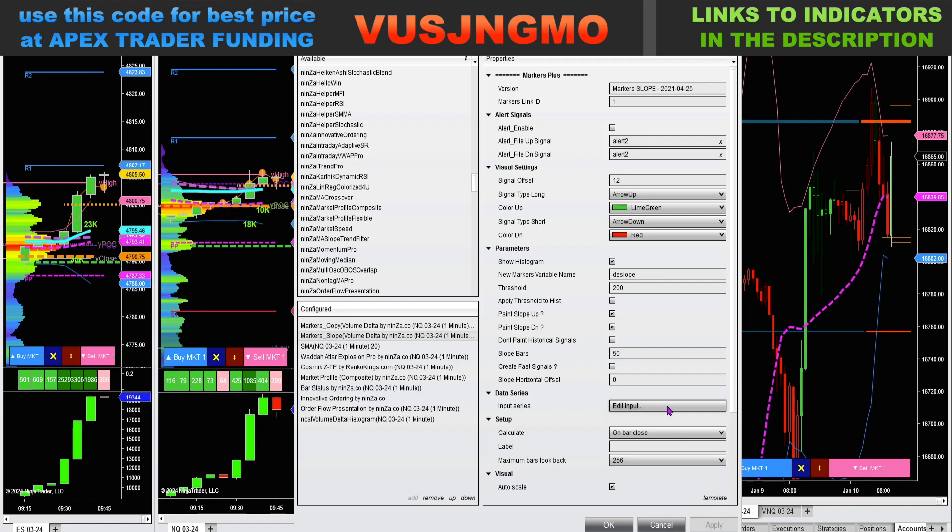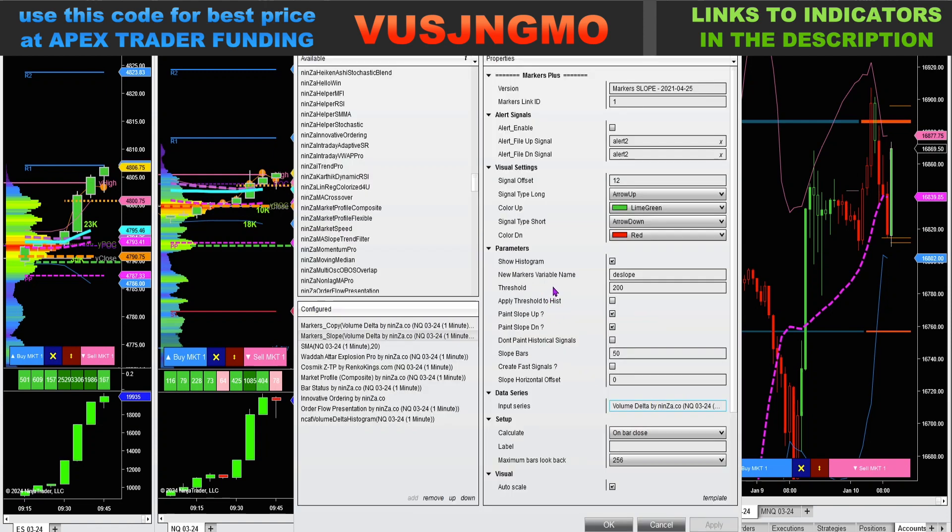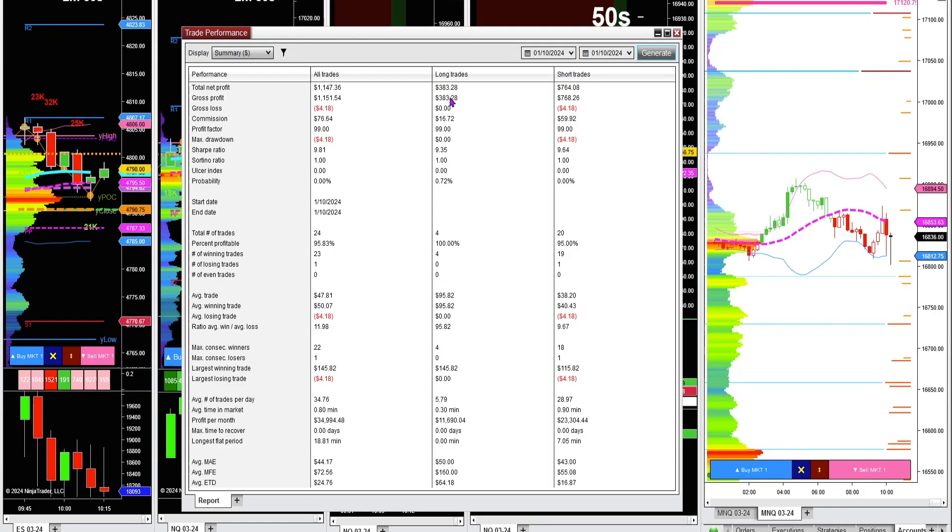I've got the marker slope input of the volume delta — I've got an up/down tick unit volume so I don't have to have tick replay loaded or anything like that. Volume delta, that's the plot. Got the threshold at 200 for the NQ one minute. Just got in a couple of long trades, 10:12 a.m.